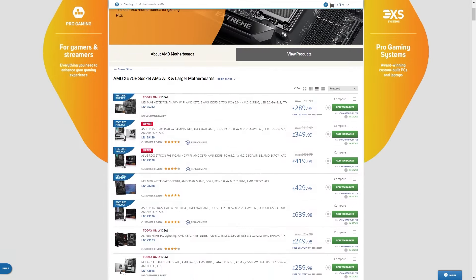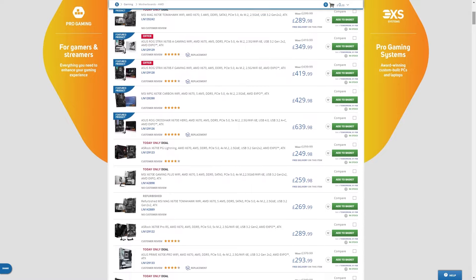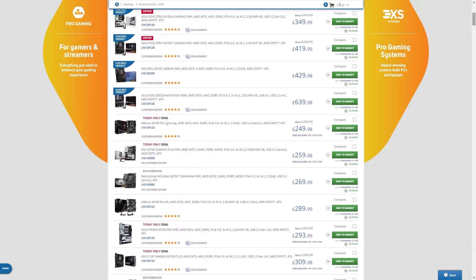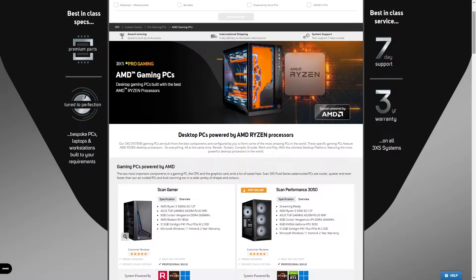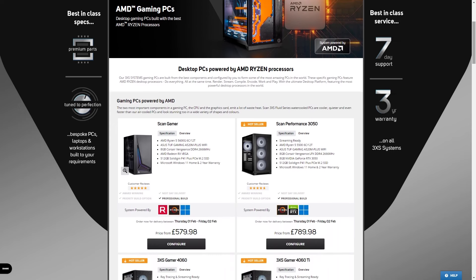You can check out the new AMD Ryzen 8000G processors, plus the whole platform of Socket AM5 motherboards, coolers, RAM and other Ryzen's on the Scan website. And whilst you're there, don't forget to check out our range of 3XS systems gaming PCs using the new chips. Thanks for watching, and do let us know in the comments what you think of the new AMD Ryzen 8000Gs.